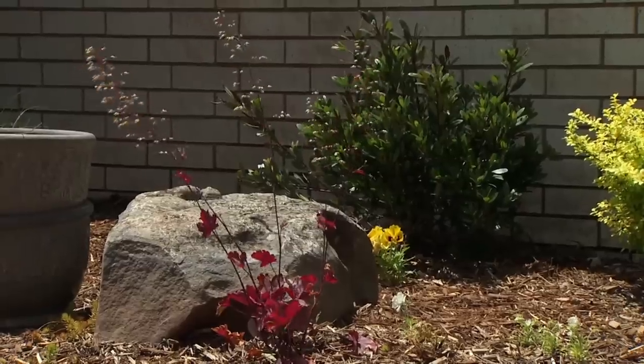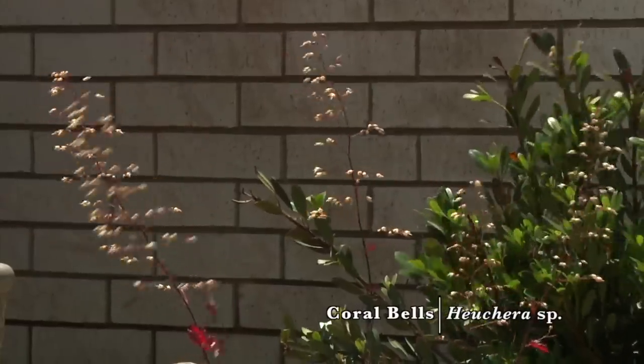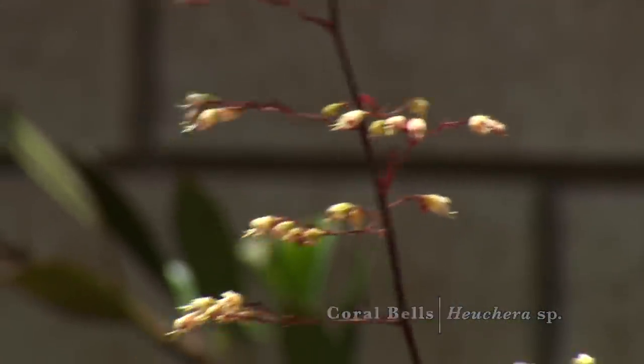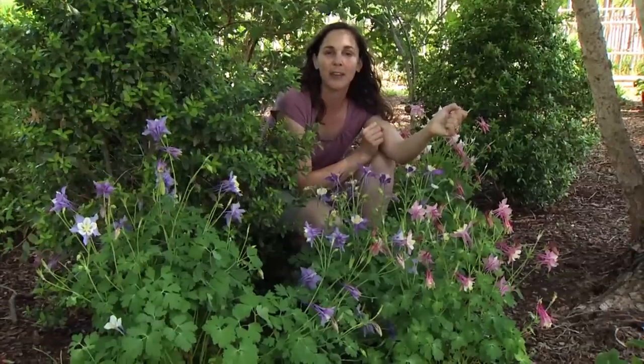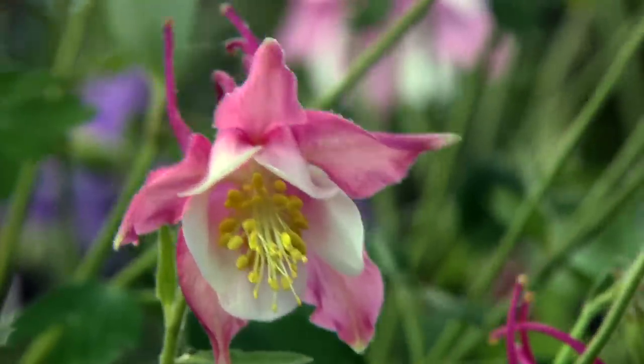Another great shade plant for hummingbirds is coral bells, or Heuchera. That might be surprising because the flowers are so dainty we might not think they're large enough for hummingbirds, but they will certainly come and visit these flowers to sip nectar in the shade.